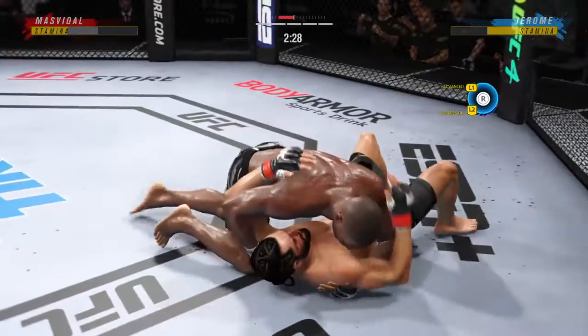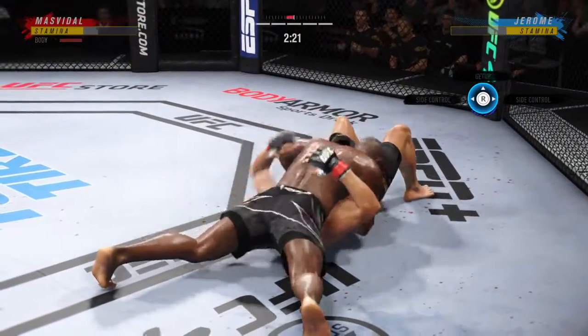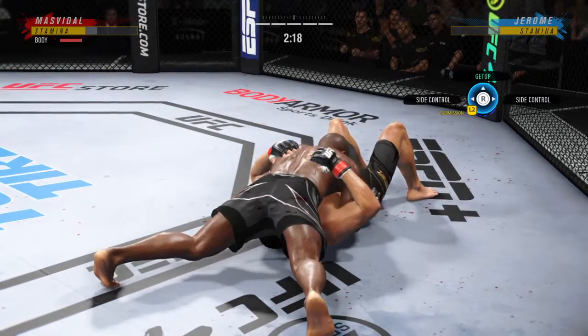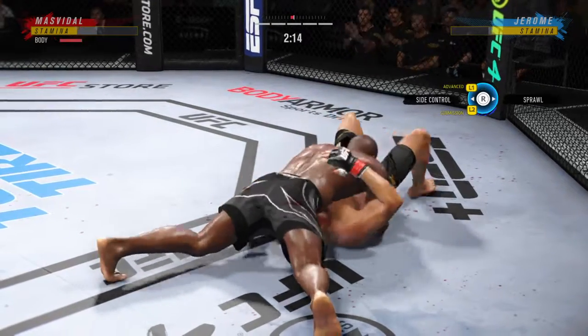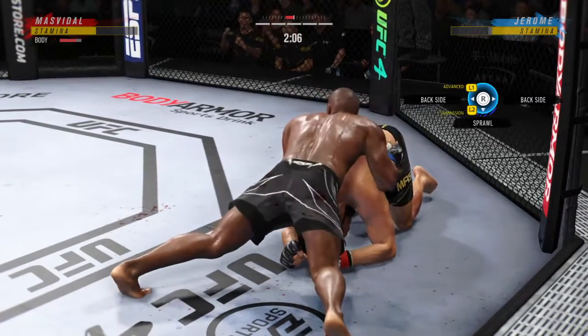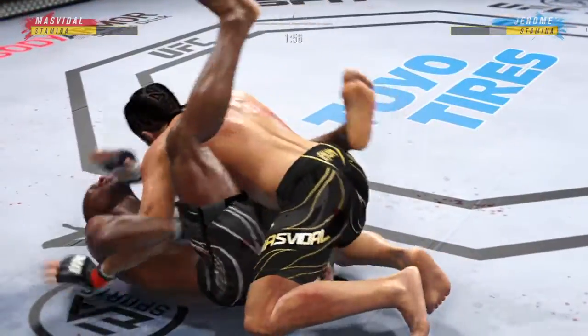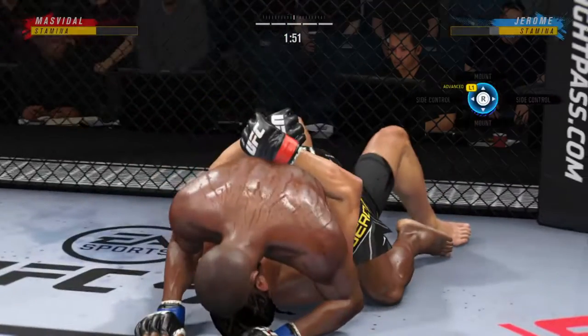You know he's in his element on the ground, DC — a lot of tricks up his sleeve. Well, not ideal to spend this much time on the bottom, but you can't fault him for his activity. Landing strikes here from the bottom — nice work by Jorge Gamebred Masvidal. Gamebred gets up, he is back on the feet. Great action for that game, DC, fight.